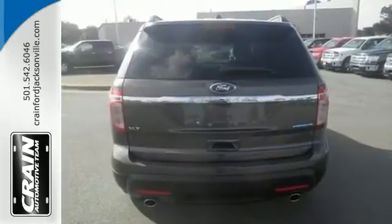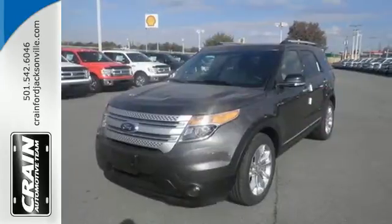With sport-inspired design and rugged capability, you can have it all. Come test drive it today.